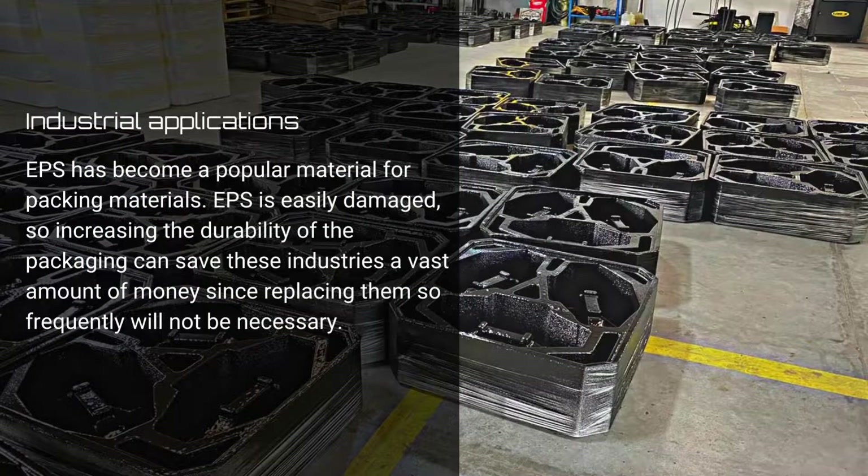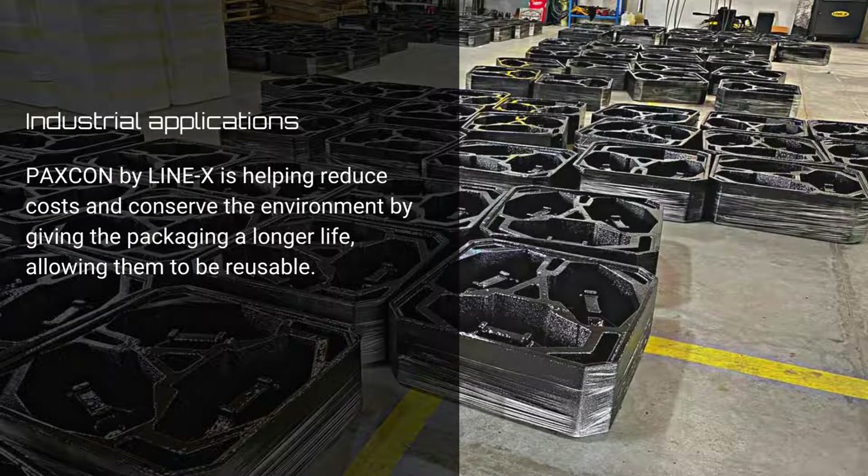Industrial applications: EPS has become a popular material for packing materials. EPS is easily damaged, so increasing the durability of the packaging can save these industries a vast amount of money, since replacing them so frequently will not be necessary. Paxcom by Linex is helping reduce costs and conserve the environment by giving the packaging a longer life, allowing them to be reusable.